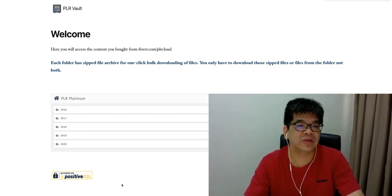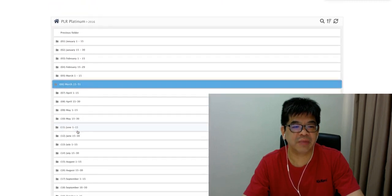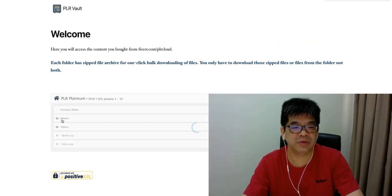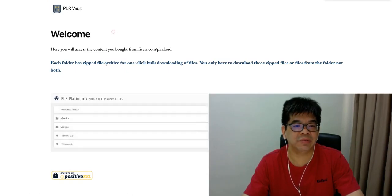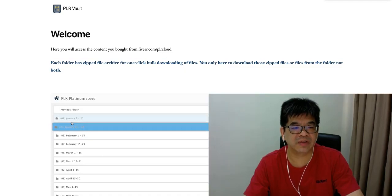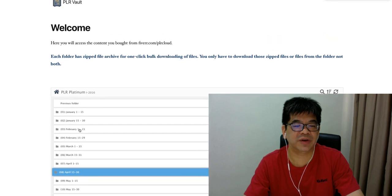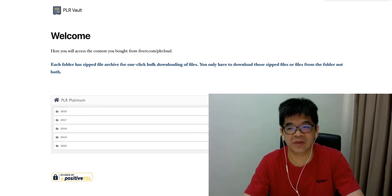After your client purchases, they're going to have subsequent updates also for free, for just a one-time cost. You can see inside here the main structure is organized by year, and inside each year by month, and then you can go to the e-book or video subfolder. It's all in zip files, so they can easily browse through. Each year typically has two subfolders.